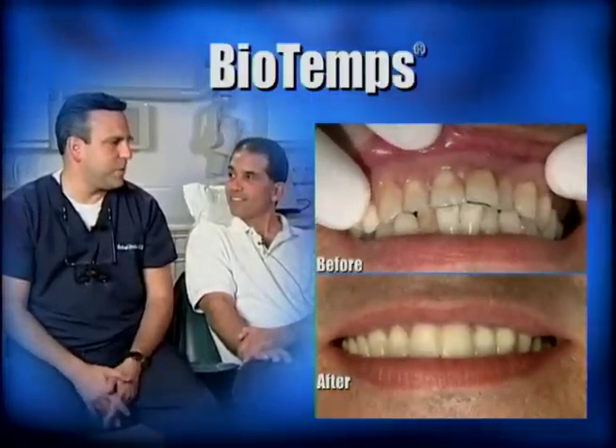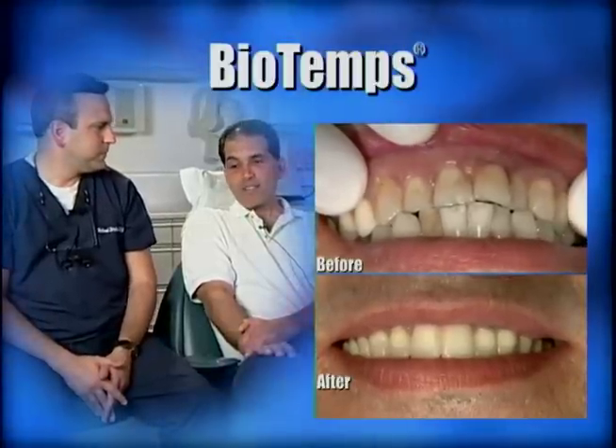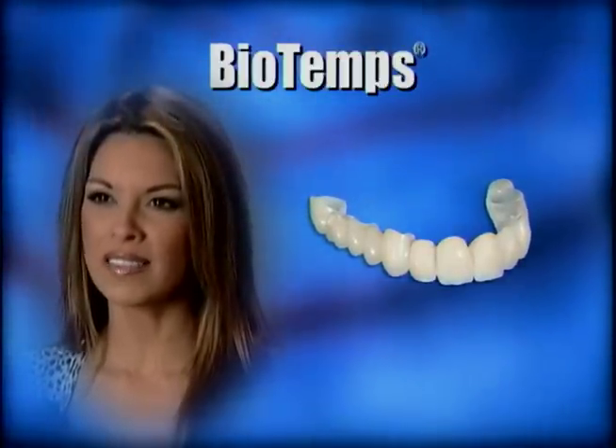Not only are BioTemps natural-looking, they provide you with the confidence to smile, talk, and eat as if they were your own natural teeth — used as a temporary tooth while your crown, bridge, or veneers are made.